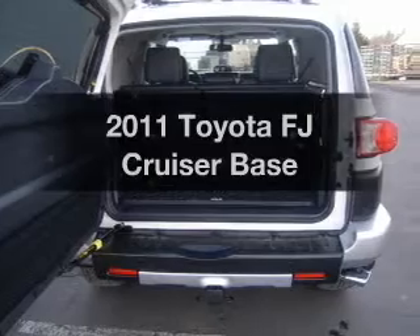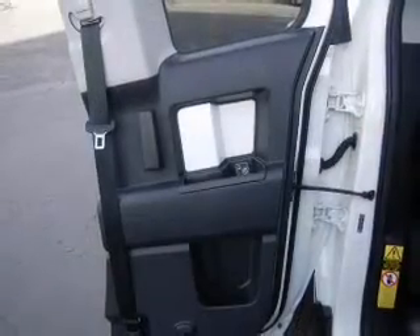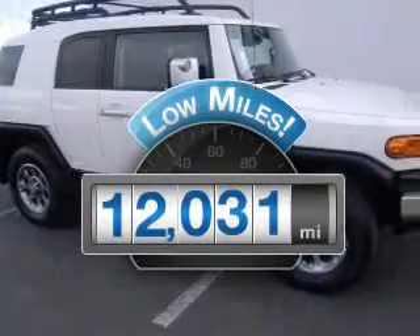Introducing the 2011 Toyota FJ Cruiser. Everything you need under one roof with this great vehicle. Get more for your money with this vehicle that features low mileage and dependability.